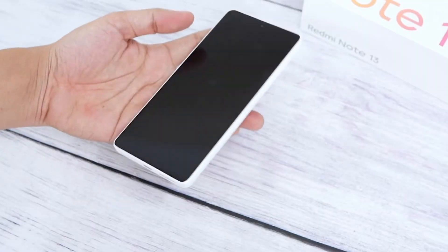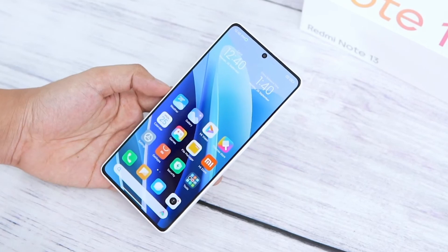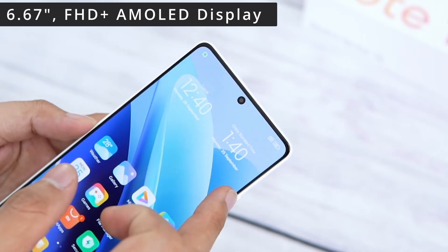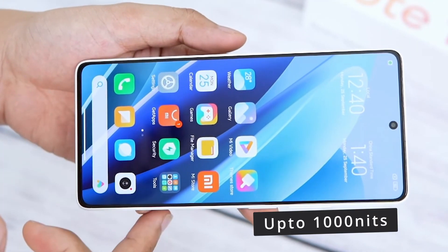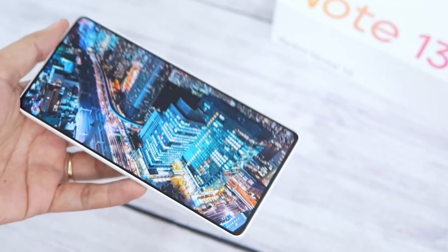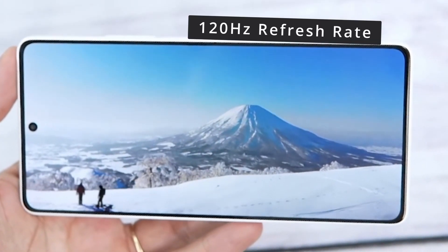Next, this phone's display. The phone has a large 6.67-inch display. You will see the type of Full HD Plus AMOLED 10-bit panel, and you will see 1000 nits peak brightness, giving very good outdoor visibility. You will also see Full HD Plus resolution and a smooth 120Hz refresh rate.